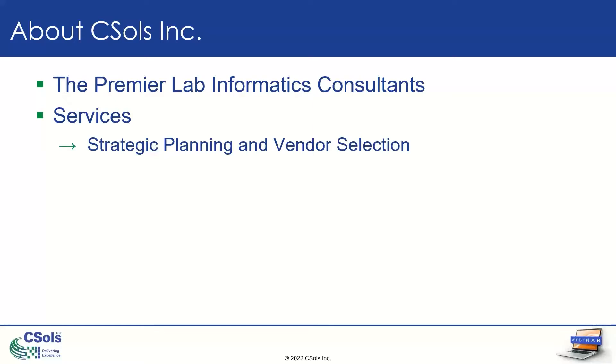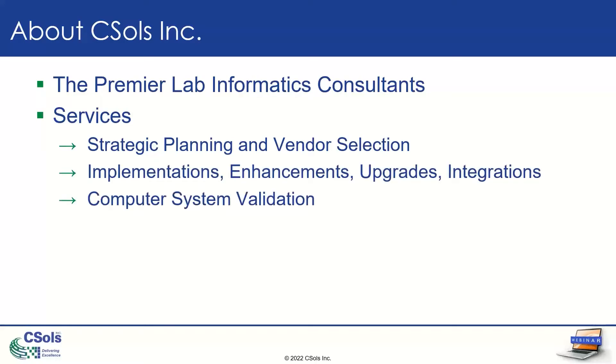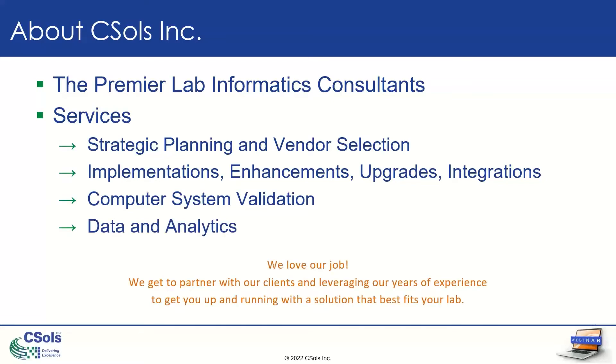We think it's great if you can do a project alone, but in case you need help, we're here to help you. You can check out more about our services at CESOLSync.com. Today's session is being recorded, and a link will be sent out tomorrow in an email, and it will also be available on our resources page of our website.